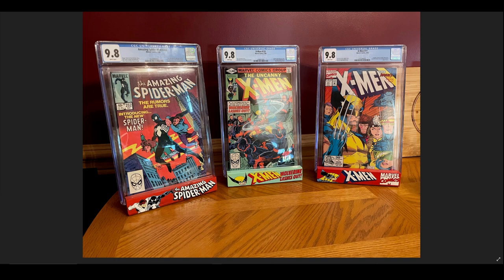I have individual pictures as well, but here are the three that I chose: ASM 252, Uncanny X-Men 133, and X-Men 11. I've talked about all these books multiple times on the channel. The reason that I picked these are that these are the three that I would probably be least likely to ever move. I'm not in it for the flip, I'm in it for the collect. And these all make great display pieces for their own individual reasons.